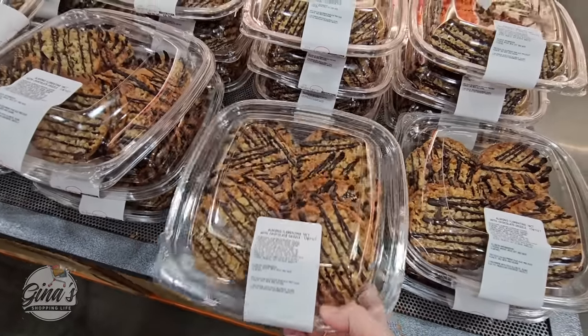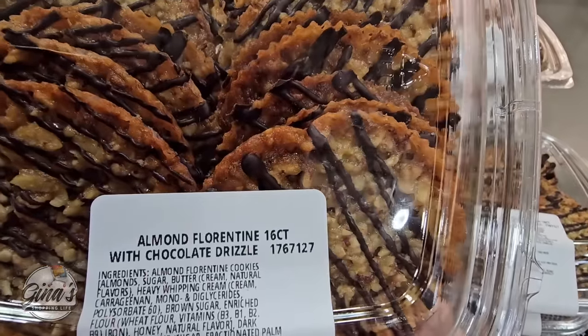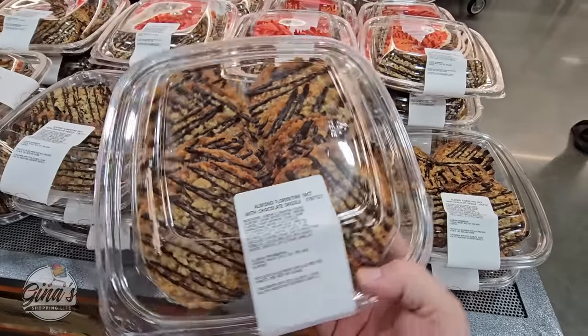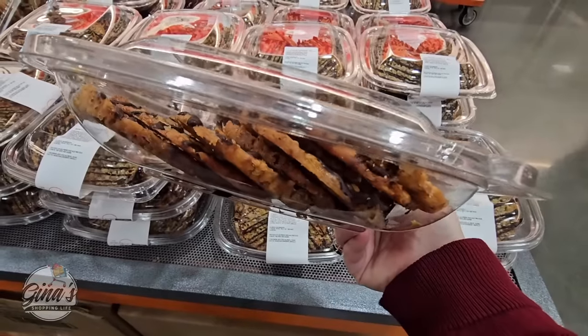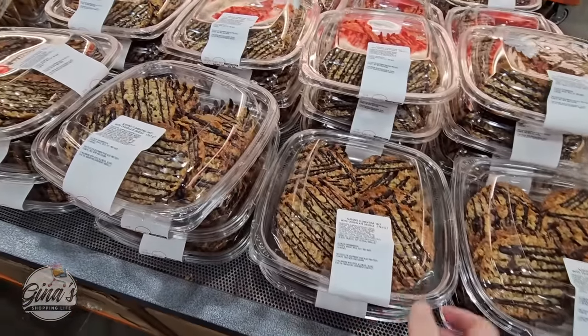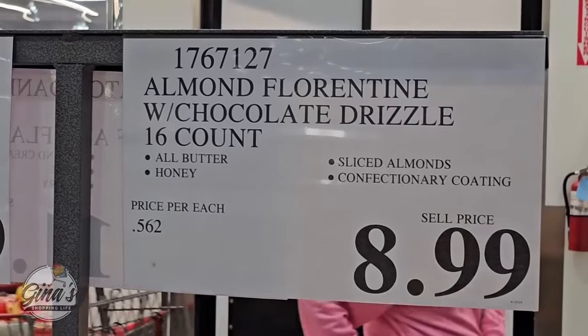We have some new cookies — the almond florentine has returned. There are 16 of them with a chocolate drizzle. I'm definitely going to try these out next week. They look so good — I like how thick they are. Sometimes I make them a little too thin, so I like that Costco made them thicker. That's going to be good. For only $8.99.